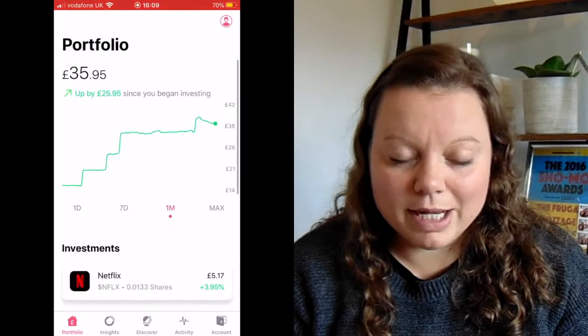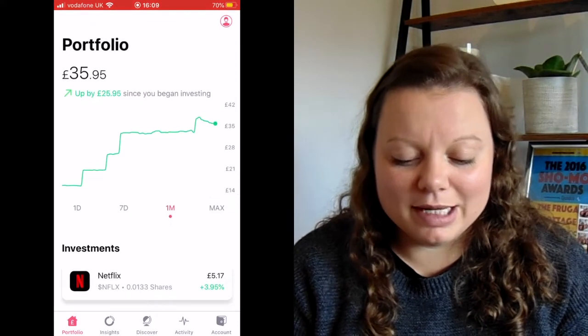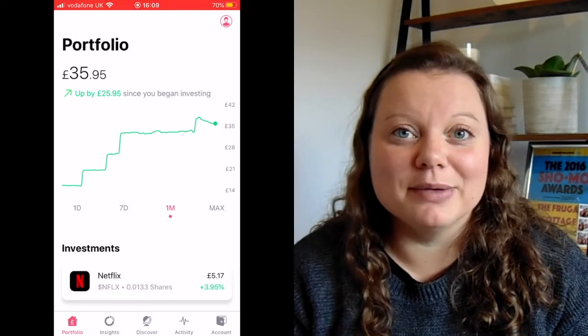I'm going to show you my very small portfolio on FreeTrade as it stands at the moment. This is just an experiment — not any kind of recommendation — and this is money that I'm willing to lose. I've been putting about £5 in at a time, so it's not a lot. On my home page you can see the portfolio is particularly small — at the moment it is worth £35.95.